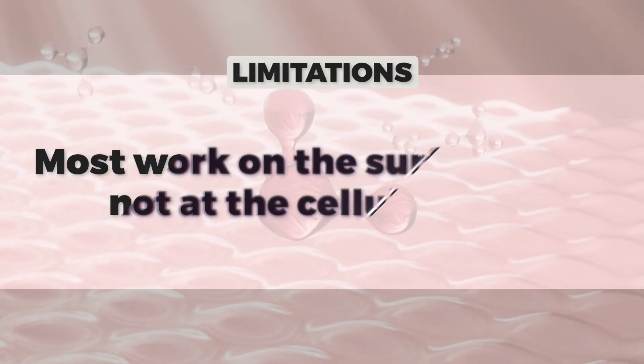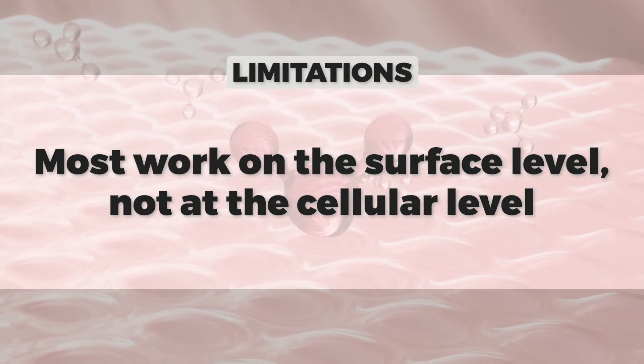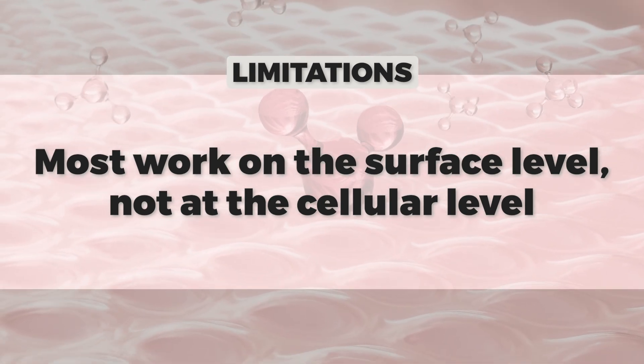Traditional anti-aging ingredients have limitations — part of those limitations are that they work on the surface and not deep down below. Understanding that helps you understand how the latest and greatest ingredients like peptides and NAD+ will actually work in the cells deep in the skin.